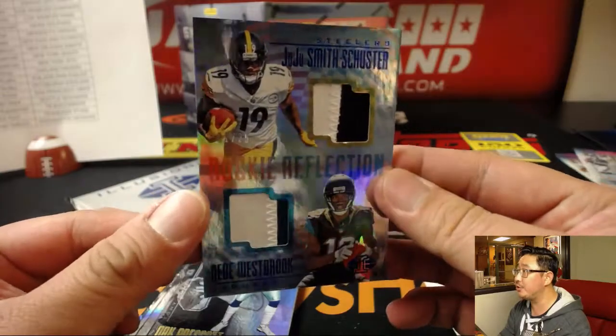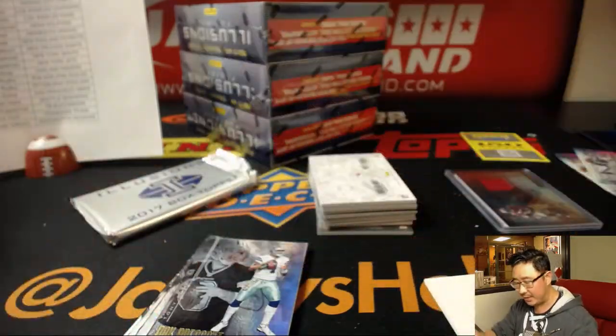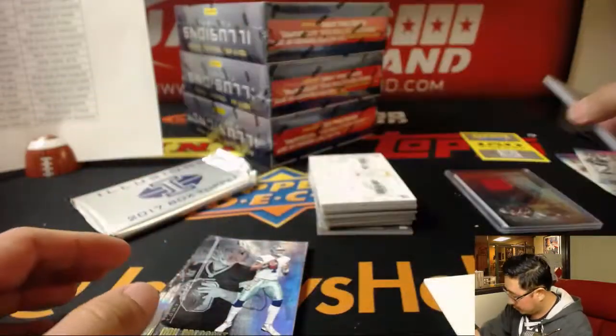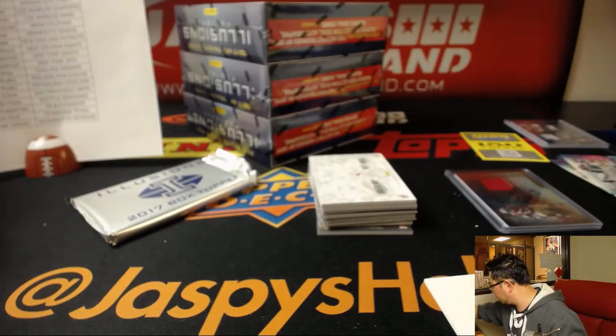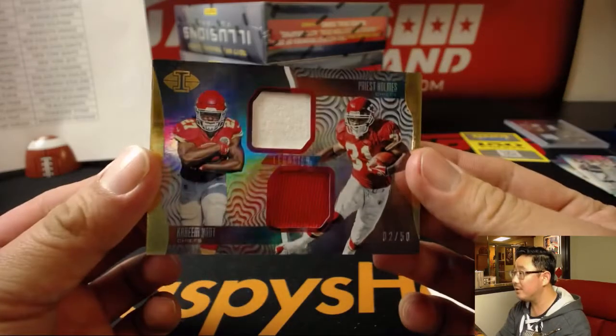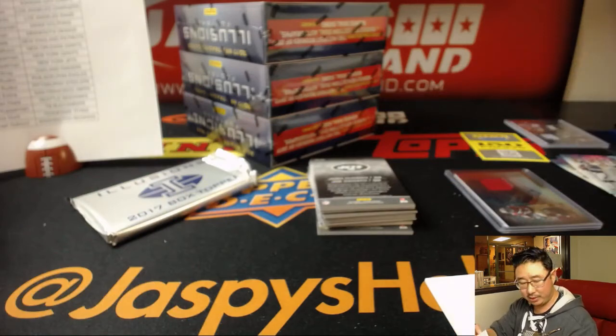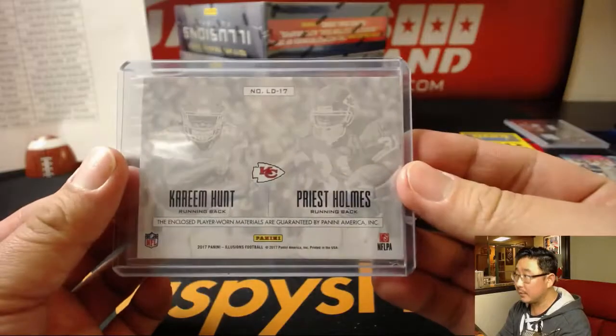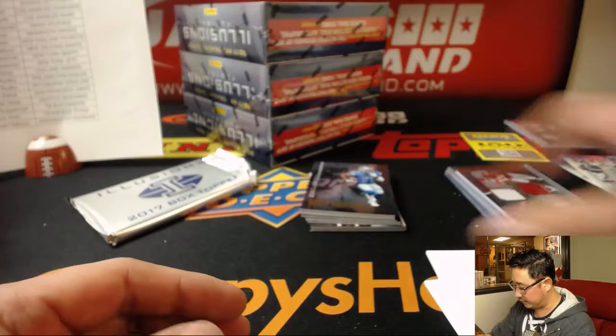We've got a randomizer here — JuJu Smith-Schuster for the Steelers and DD Westbrook, 21 out of 25. For anyone who watched that Jaguars game, did DD Westbrook put in any work? I know they've been losing some receivers in Jacksonville. Two out of 50 — Priest Holmes and Kareem Hunt. Sweet Kareems are made of these. Kareem Hunt had a sharp start to the season that's tailed off a little bit, but so have the Chiefs. I feel like if Kareem Hunt closes out the season with a few strong games, his value will return a little bit.